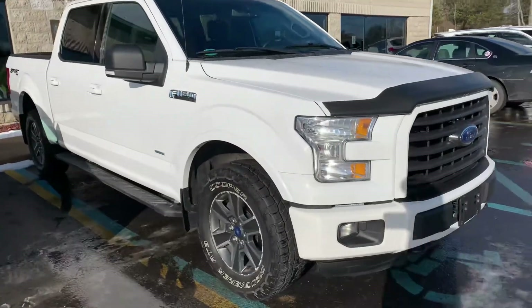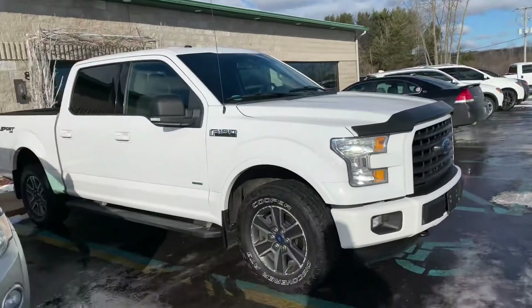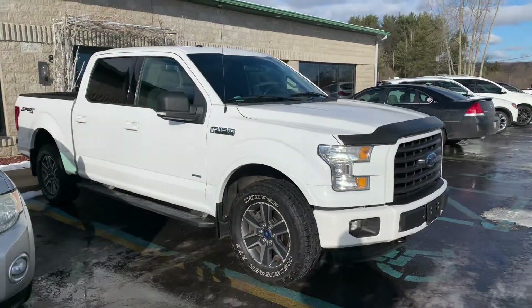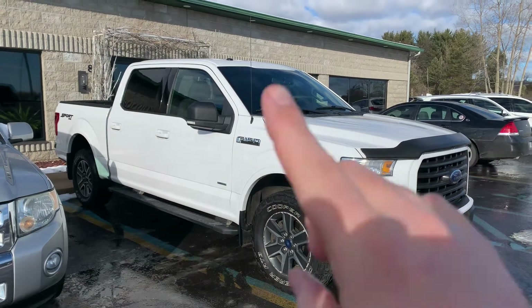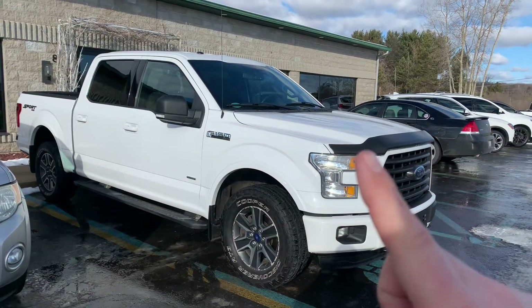Ladies and gentlemen, boys and girls, you're at the F-150 Capital USA and this is another beauty for you. This is a 2015 F-150 XLT Sport Package with the center console for $19,995.